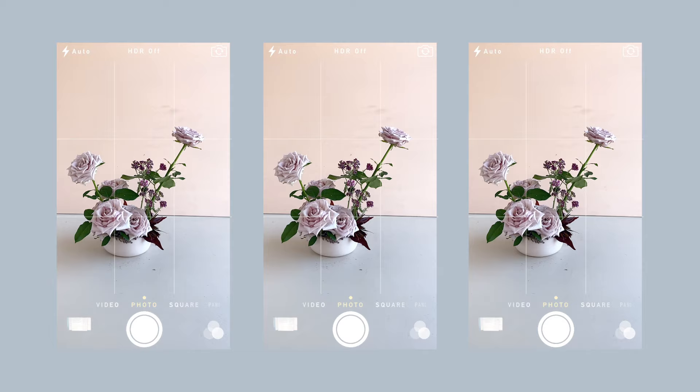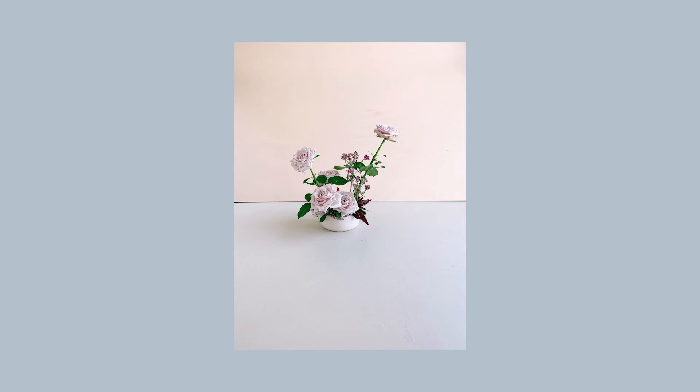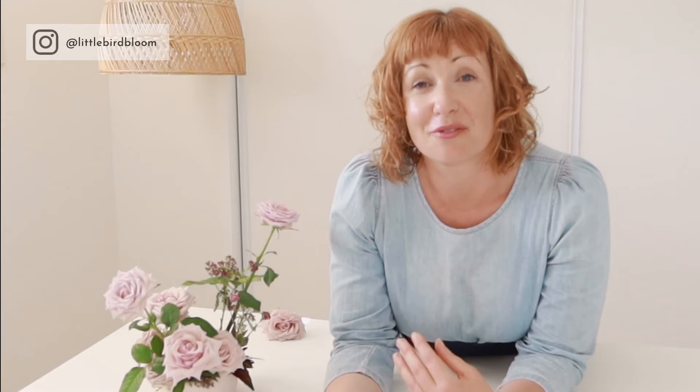Thinking about the background also goes hand in hand with thinking about composition. Put some thought into where you're going to use these photos so you know if you need space for a headline or a specific vertical, horizontal, or square crop. If in doubt, take both the vertical and the horizontal composition so that you've got all your bases covered.